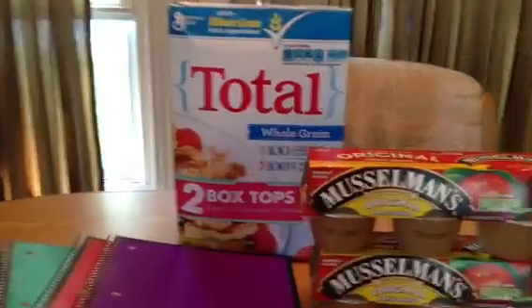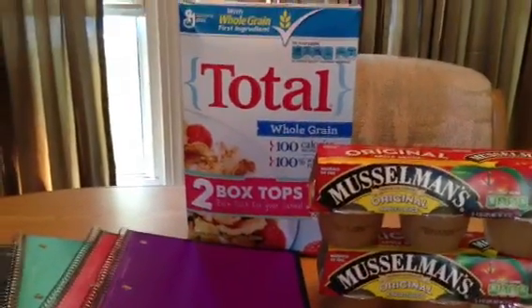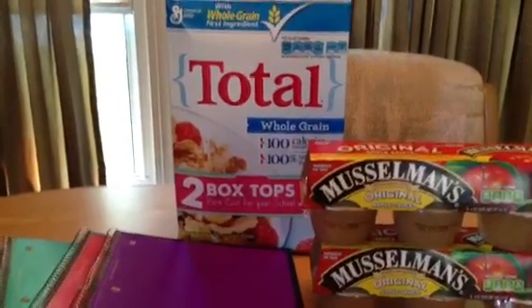They only had this last box left and I would have gotten a rain check but I was in such a rush. This was priced at $1.99 and I had a $0.70 off coupon which tripled, so this was completely free.